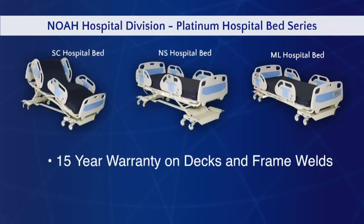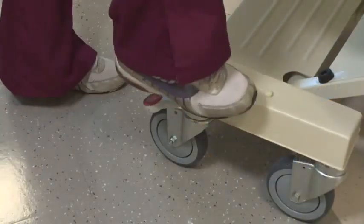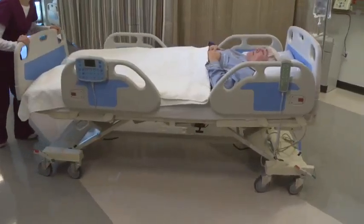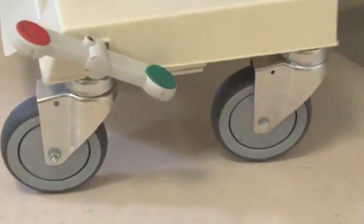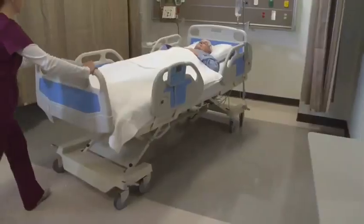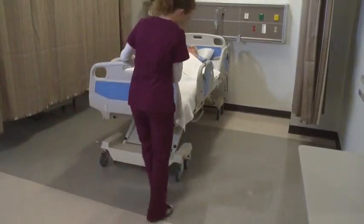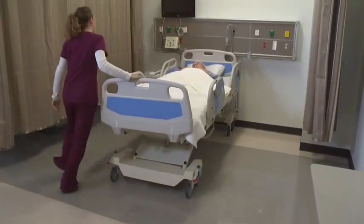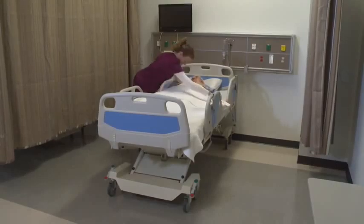The beds come with a 15-year warranty on decks and frame welds and a four-year warranty on electronics. A central locking pedal provides directional locking of casters for ease of transport. The beds roll on five-inch hospital-grade anti-static casters that provide ease of movement and are durable for long life. The central locking system locks the bed in one place in one quick step, ensuring patient safety and convenience for the caregiver.